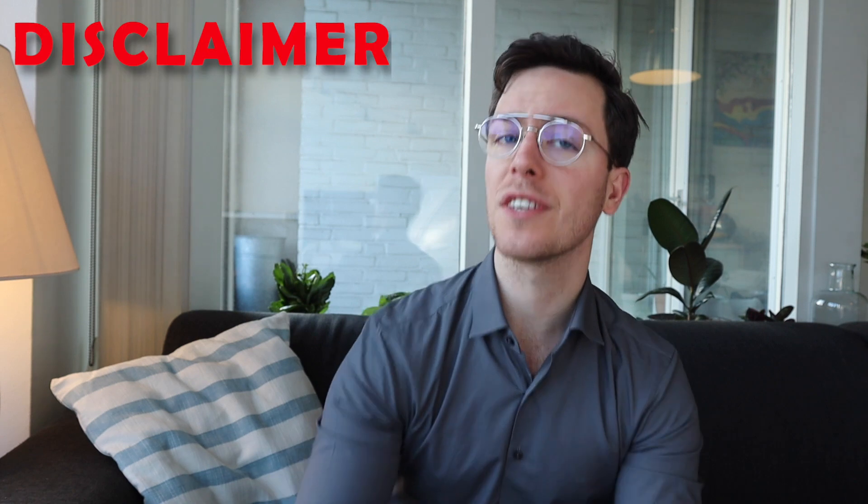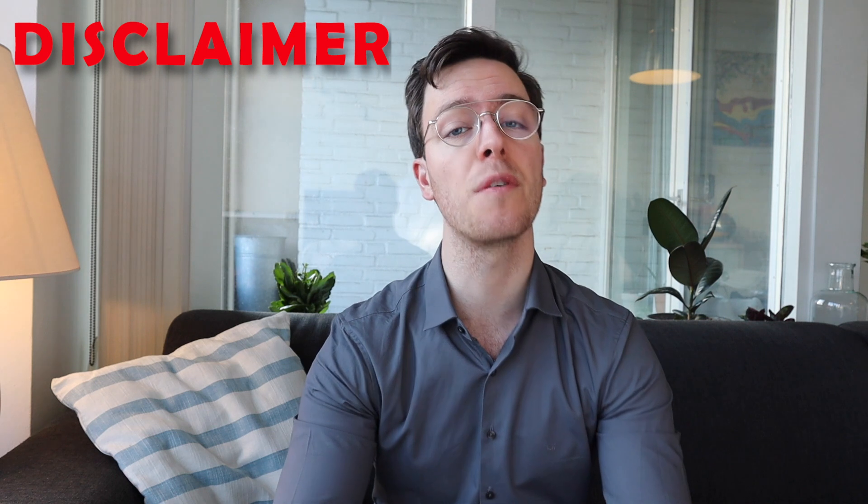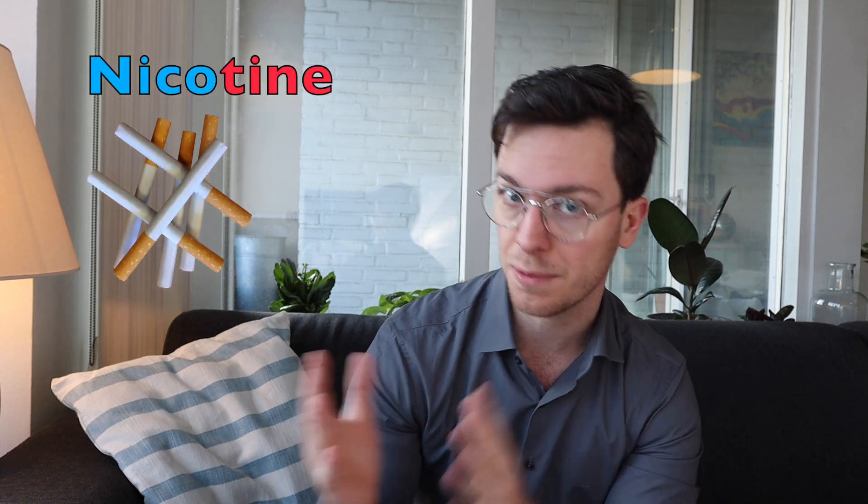Now our first stop here is a little disclaimer. This video is meant purely informational — this is not medical advice, and if you're looking for medical advice always contact your own doctor. Now the generic name of these medicines is nicotine, which is also one of the most addicting substances in a cigarette and contributes to the craving you experience when you quit smoking.